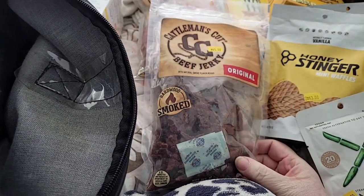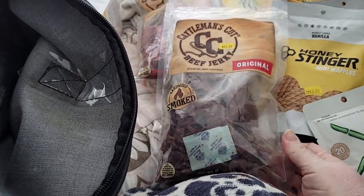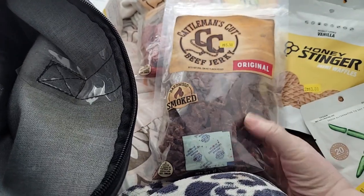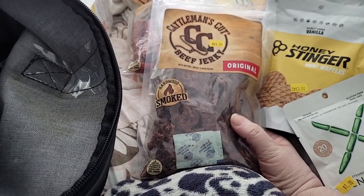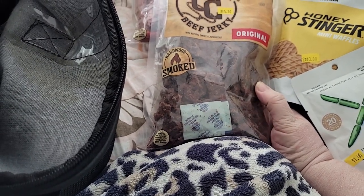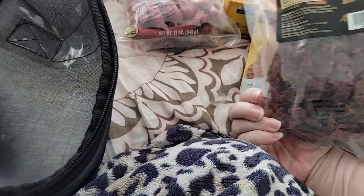I also got some Cattleman's Cut Beef Jerky — hardwood smoked, original flavor — 10 ounces. I figured I could use this in ramen and stuff like that — just shred it into little pieces and let it sit while the noodles are cooking — or use it just for extra protein. Looks pretty good. I'm excited to give it a try.